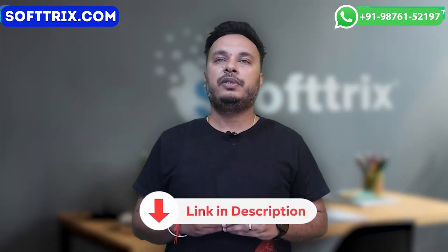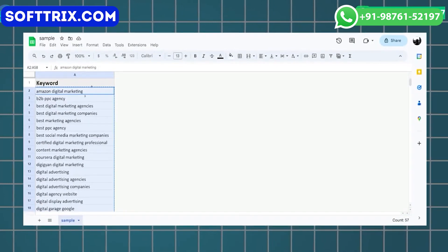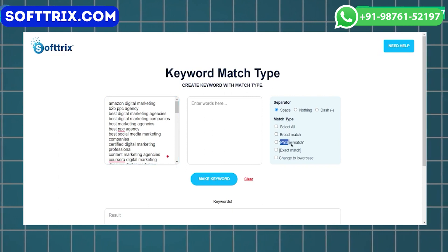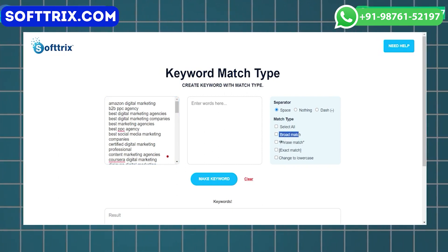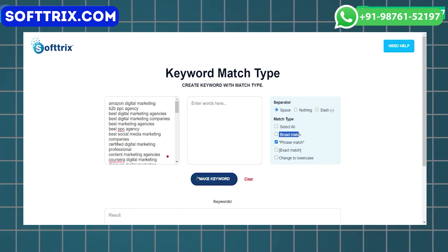To use the tool, the link is in the description box below. Simply copy the keywords you want to modify, paste them into the specific input field, select the desired keyword match type for modification, and click the create keyword button. The keywords will be changed to the match type that you want.